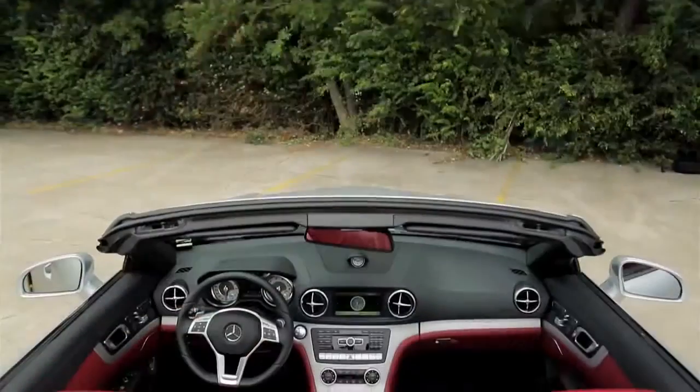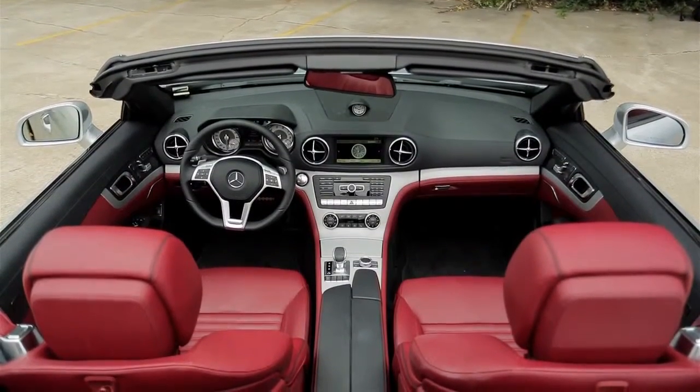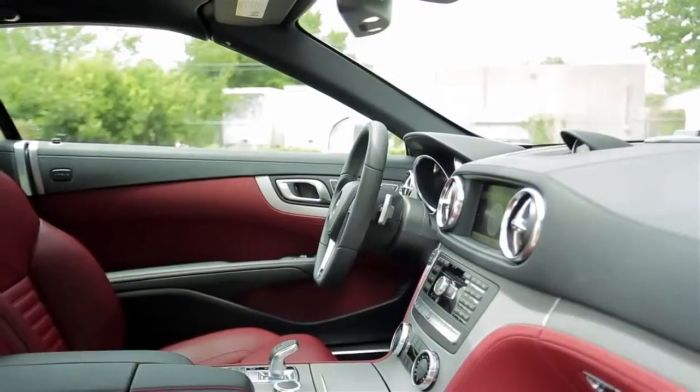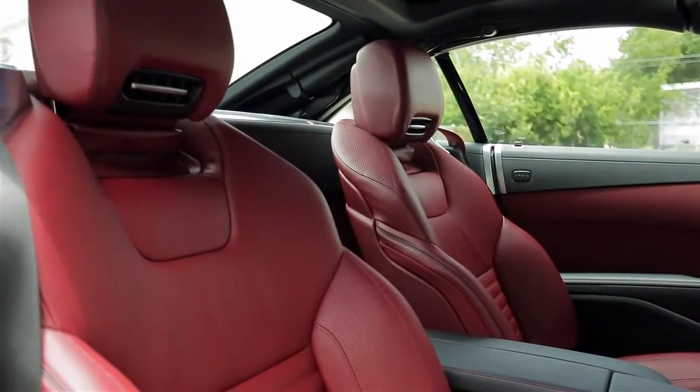The interior is wonderful, and this is the first car I've reviewed in years with a red interior, but as you can see it works. It has a double layer floor and a ton of insulation, making this one of the quietest convertibles I've ever been in.